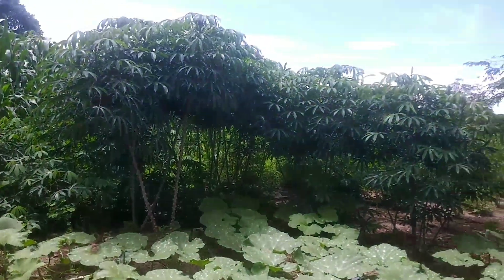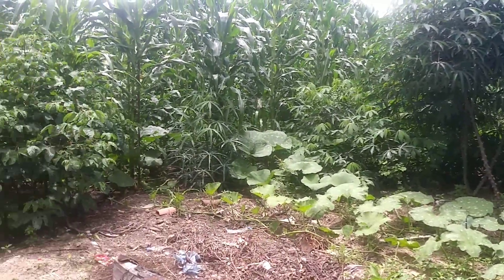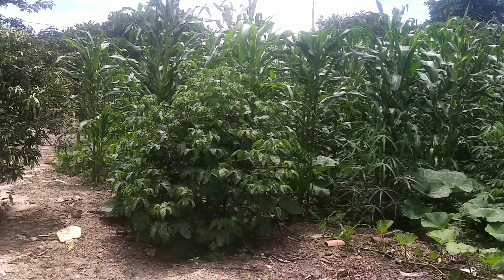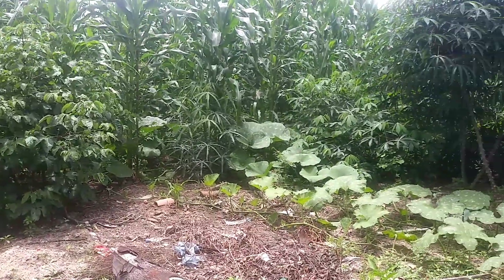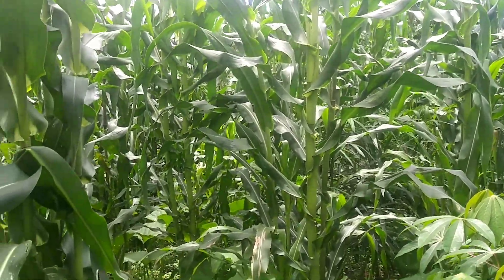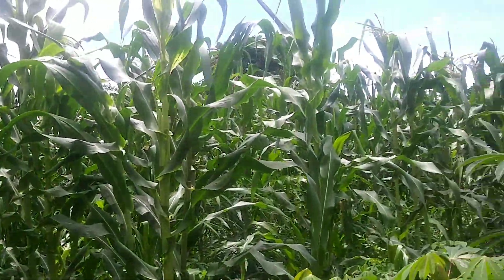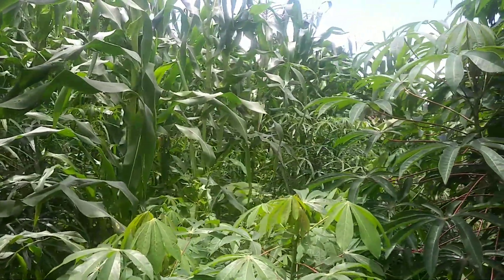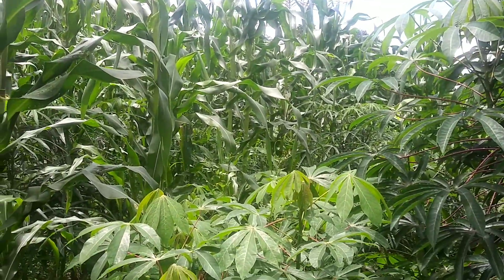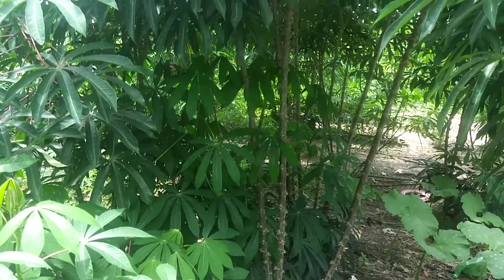Eles não quiseram aparecer, mas permitiram que eu apresentasse esse belíssimo vídeo mostrando as riquezas do sertão. Aqui vocês poderão observar o milho já bem desenvolvido, o milho já quase chegando. Já há poucos dias teremos ali milho verde. Durante esse vídeo, vocês irão ver outras plantações, porque aqui é uma área de culturas diversificadas.